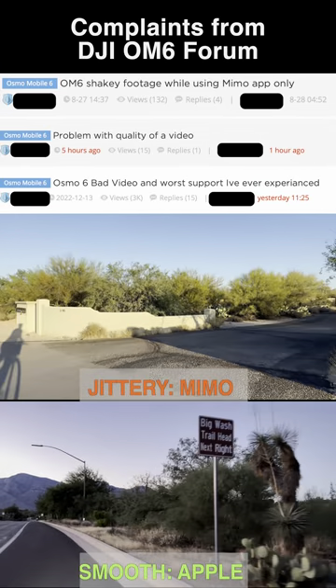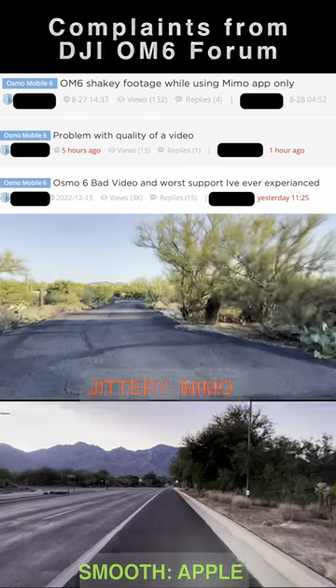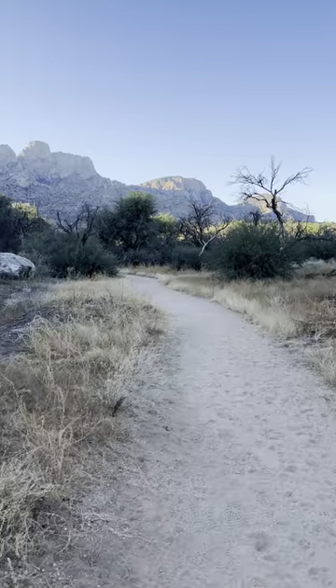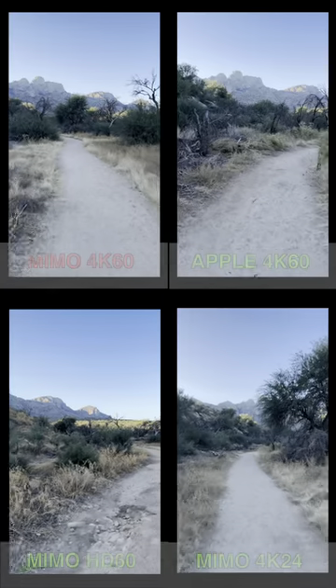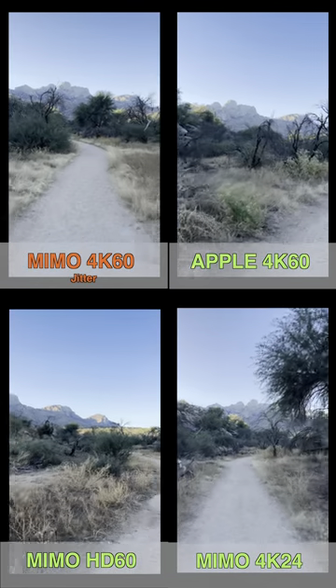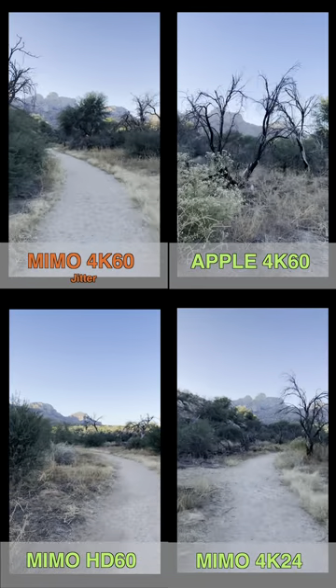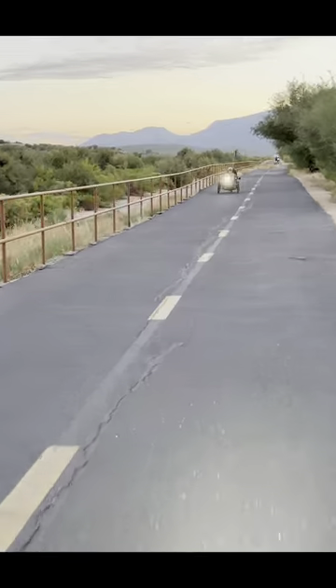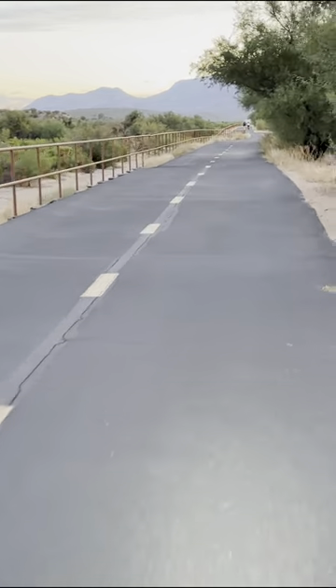There have been numerous complaints on the DJI forums concerning shaky video with the Mimo app. I tried HDR recording at every possible resolution and frame rate and determined that with 4K 60 frames per second, the Mimo app would often, but not always, capture jittery footage when hiking or riding a bike, which should be pretty smooth. I have not seen this with HD resolution at 60 frames per second, nor with 4K at 30 or 24 frames per second.